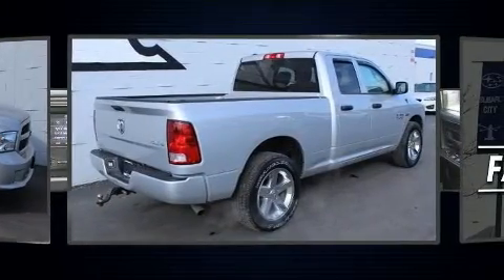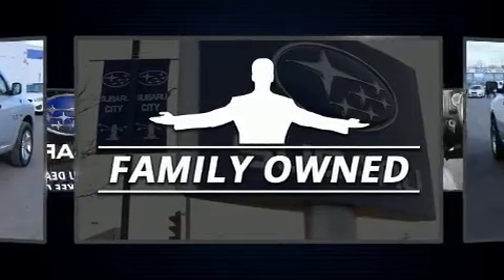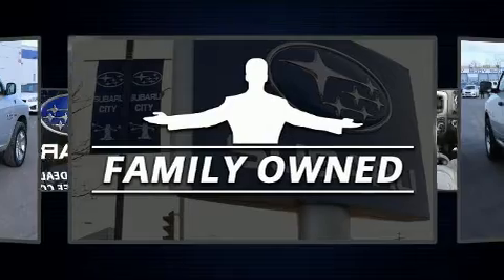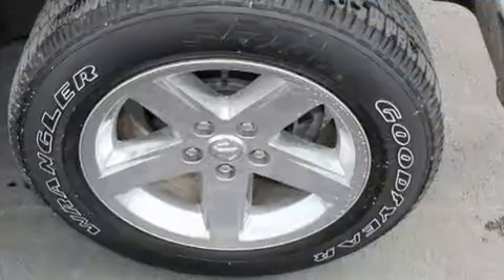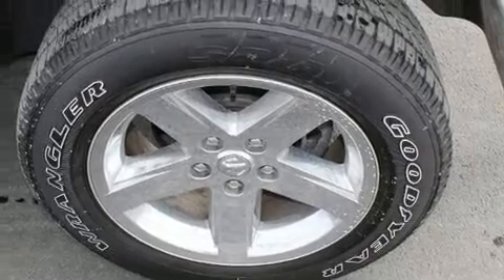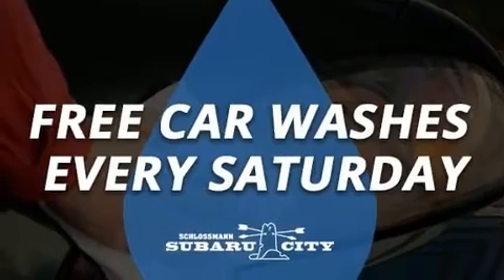Four-wheel drive allows you to go places you've only imagined. This model accommodates six passengers comfortably and provides features such as variably intermittent wipers, a rear-step bumper, a front bench seat, a trailer hitch, a bed liner, and air conditioning.